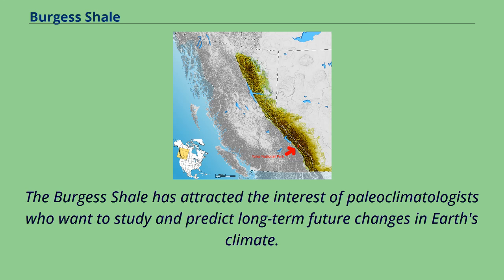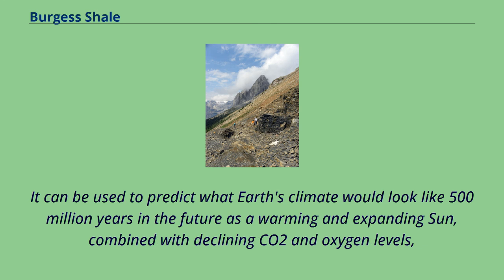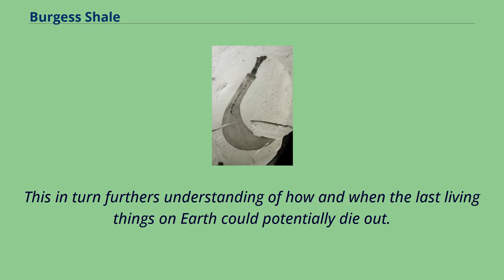The Burgess Shale has attracted the interest of paleoclimatologists who want to study and predict long-term future changes in Earth's climate. According to Peter Ward and Donald Brownlee in the 2003 book The Life and Death of Planet Earth, climatologists study the fossil records in the Burgess Shale to understand the climate of the Cambrian explosion. It can be used to predict what Earth's climate would look like 500 million years in the future, as a warming and expanding sun, combined with declining CO2 and oxygen levels, eventually heats the Earth toward temperatures not seen since the Archean Eon 3 billion years ago. This furthers understanding of how and when the last living things on Earth could potentially die out.